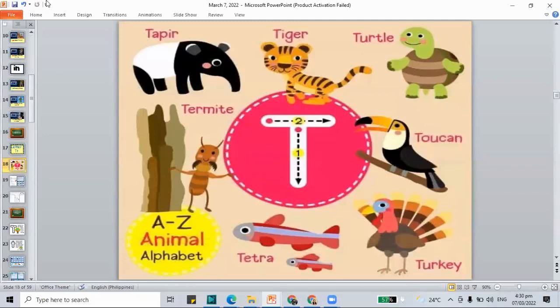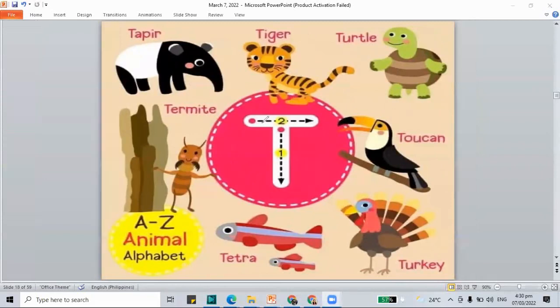Let's check what are the things that begin with T — the animals. First, let's make capital T: line down and add a top. T is for the tapir. A tapir is a kind of animal with a long nose just like the elephant. T is also for the termite, a kind of insect that likes to eat wood. And T is for the tetra, a kind of fish.